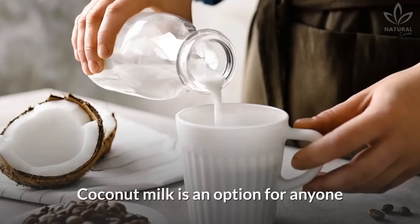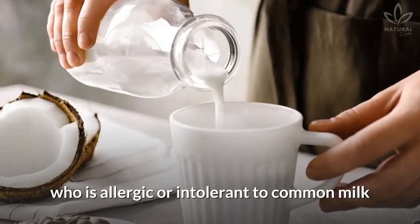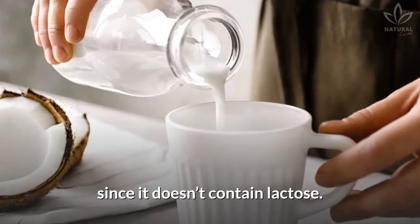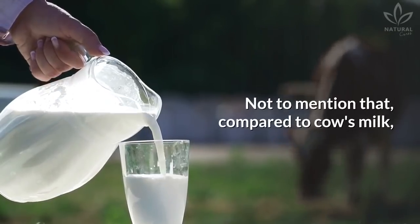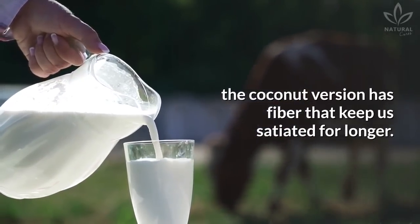Fifth, it contains no lactose. Coconut milk is an option for anyone who is allergic or intolerant to common milk, since it doesn't contain lactose. Not to mention that, compared to cow's milk, the coconut version has fiber that keeps us satiated for longer.